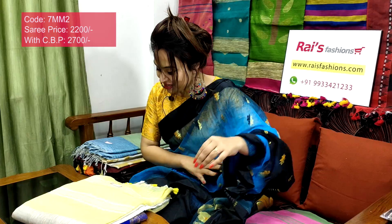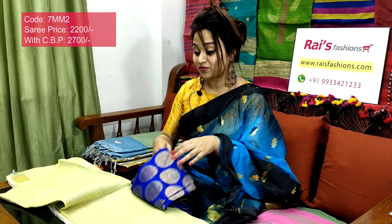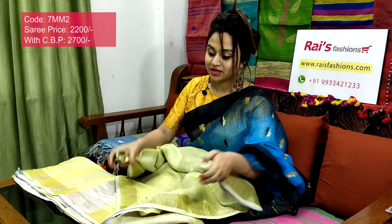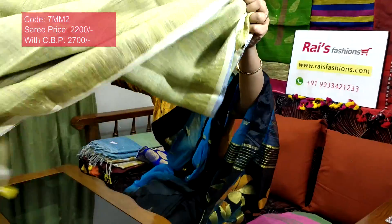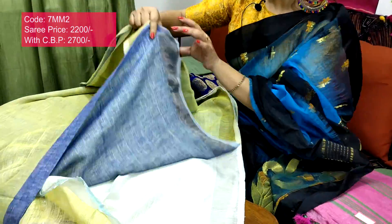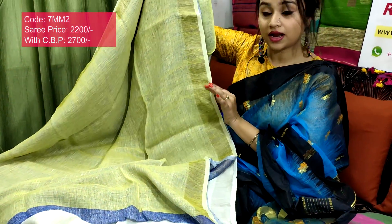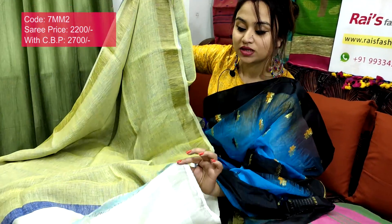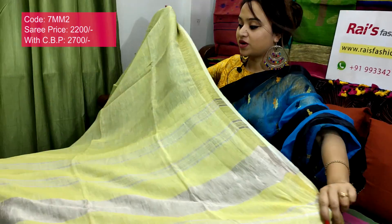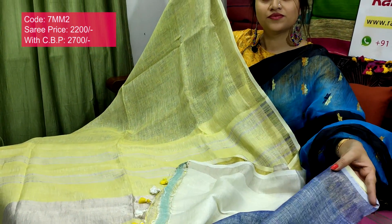7mm2 is the sari code, 2200 is the sari price. Very beautiful — premium quality pure handloom natural fabric, lane by lane. Half-half silver zari border: one half is blue shade with silver zari border, and the other half is light green shade with silver zari border. Running blouse piece included, and the pallu end features silver zari smart stripes.